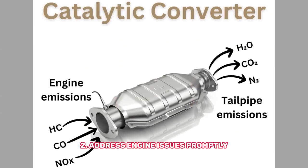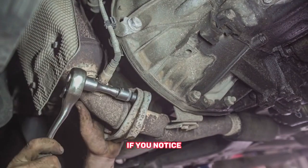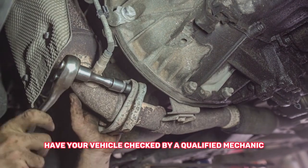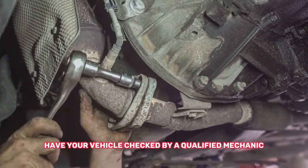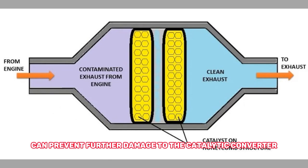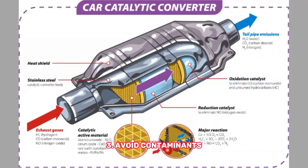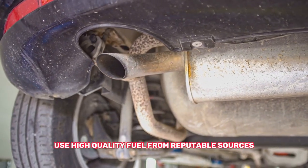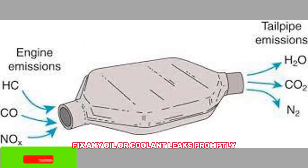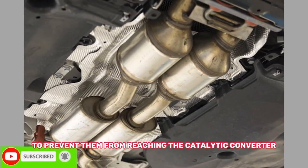Number two: address engine issues promptly — if you notice any symptoms of engine misfires or unusual performance, have your vehicle checked by a qualified mechanic. Timely repairs can prevent further damage to the catalytic converter. Number three: avoid contaminants — use high quality fuel from reputable sources to minimize the risk of contaminants, and fix any oil or coolant leaks promptly to prevent them from reaching the catalytic converter.